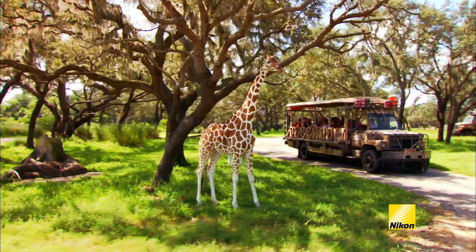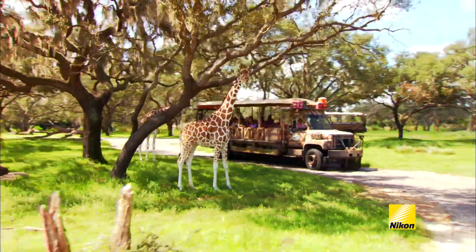Hi, I'm Ron McGill, Nikon Ambassador here at Disney's Animal Kingdom theme park, where there are endless opportunities to create wonderful images of wildlife. From the Wild Africa Trek to the Kilimanjaro Safaris, these images are just stunning.